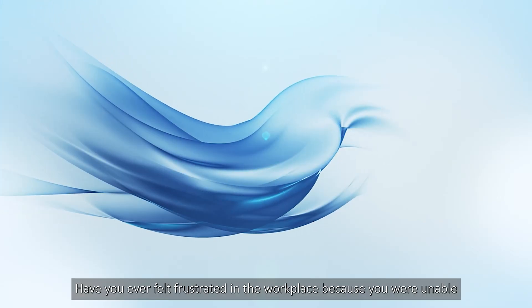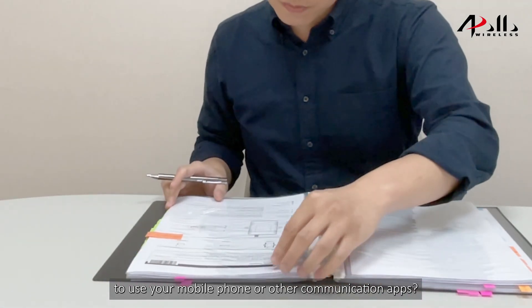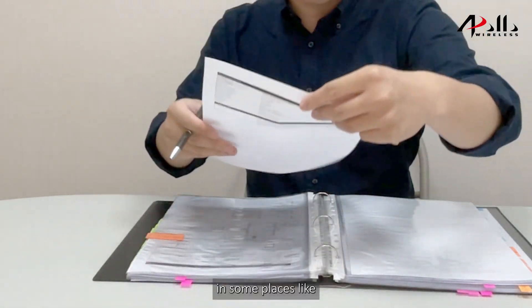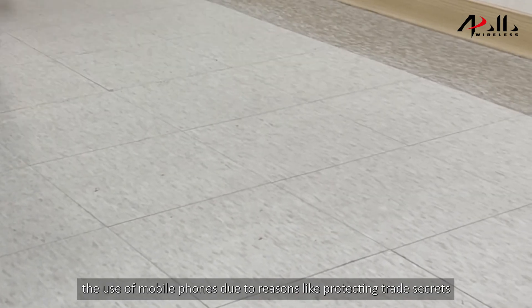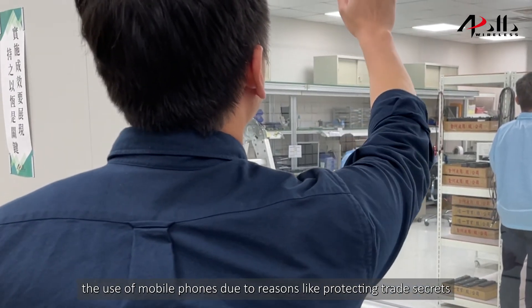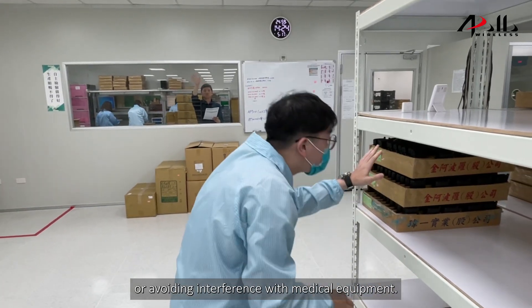Have you ever felt frustrated in the workplace because you were unable to use your mobile phone or other communication apps? In some places like semiconductor factories or hospitals, they might not allow the use of mobile phones due to reasons like protecting trade secrets or avoiding interference with medical equipment.